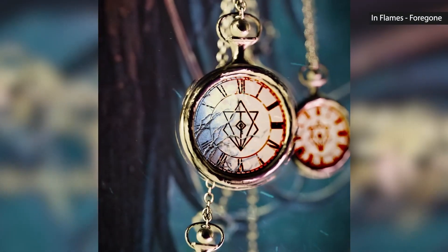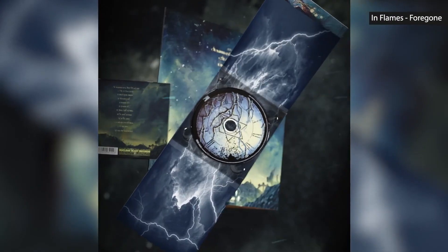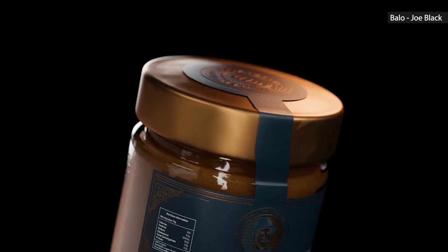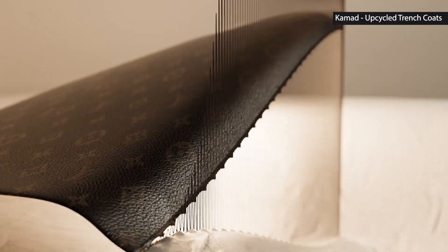One of the keys to selling your 3D models is to have a great portfolio. Showcase your best work and make sure your portfolio is well organized and easy to navigate. Remember, first impressions are everything, so make sure your portfolio looks professional and polished.